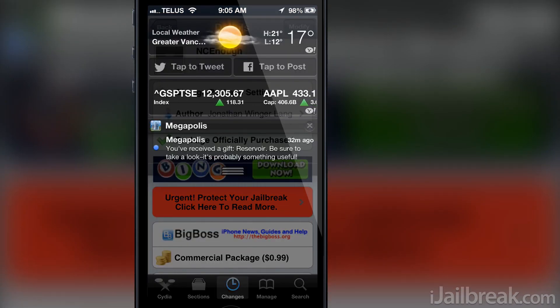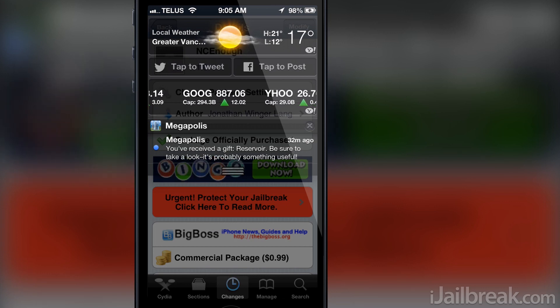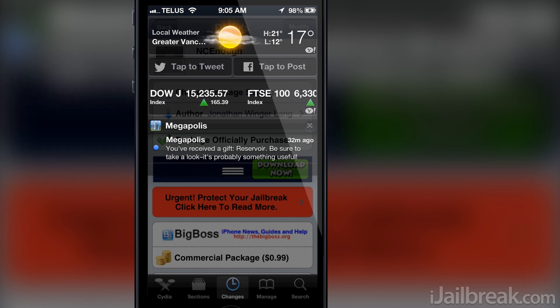As you can see here, I only have enough content in the notification center for it to take up roughly half the page, where it usually would have taken up the entire screen regardless of whether or not I only had half a page of actual content.